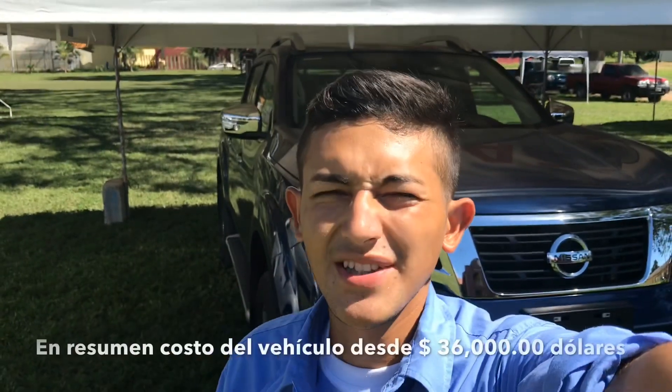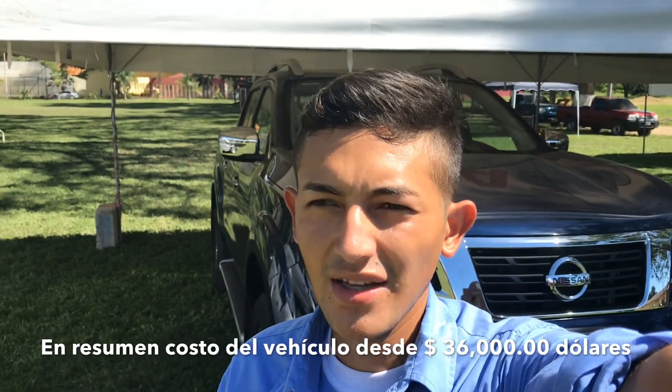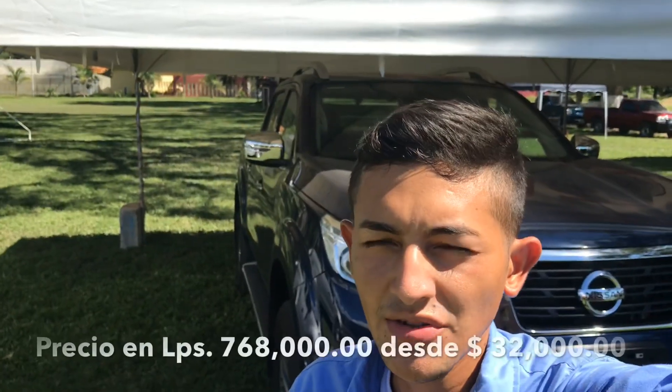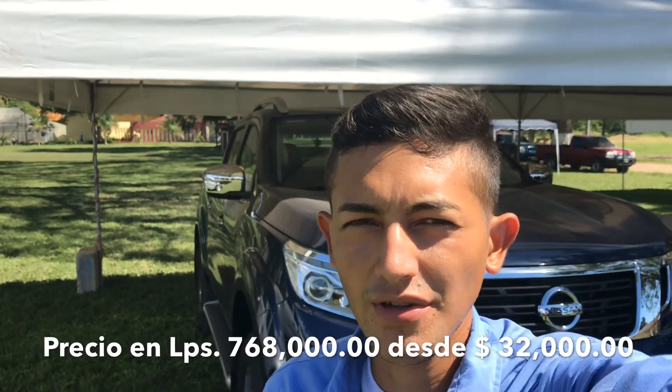Este vehículo azul que está aquí atrás de mí te viene saliendo en $32,000 dólares aquí en mi país, que vienen siendo más o menos — voy a hacer ahí el cambio — $768,000 lempiras hondureños. Eso es lo que viene costando un vehículo de estos.